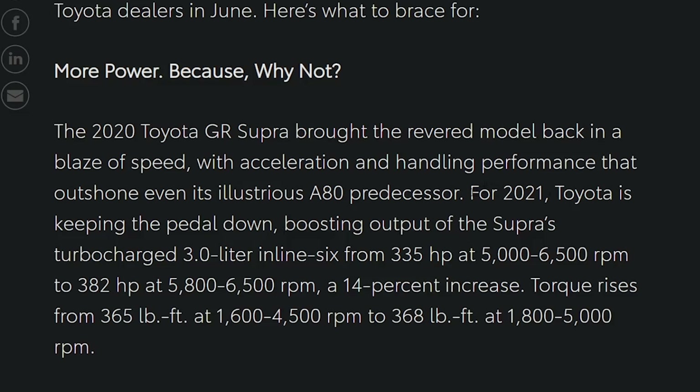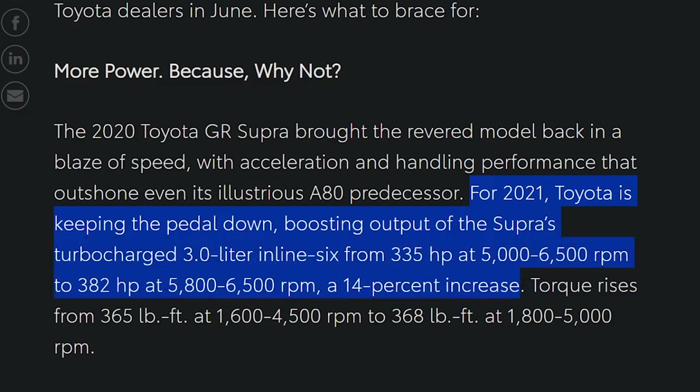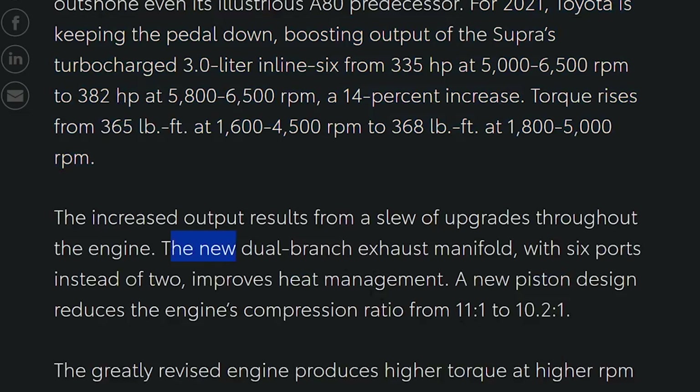Talking about the power increase for 2021 — Toyota's keeping the pedal down and boosting output of the Supra's turbocharged 3-liter inline-six from 335 horsepower to 382 horsepower, a 14% increase. Torque rises from 365 to 368 pound-feet. They got this power by installing a new dual-clutch exhaust manifold with six ports instead of two, and a new piston design reducing the engine's compression ratio from 11.0:1 to 10.2:1.